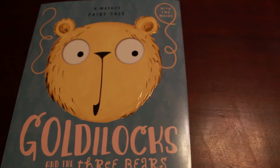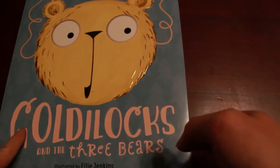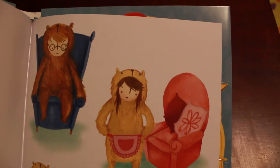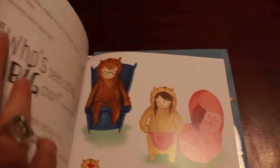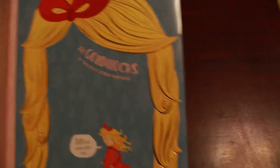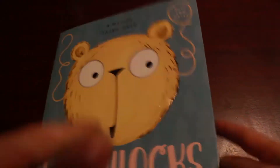We have some new fun stories — this is a masked fairy tale, Goldilocks and the Three Bears, and we also have Little Red Riding Hood. I like this one because the characters are kids dressed up as the bears, so it's definitely not scary and it makes it really cute, as if they're just acting out the story. You can do that yourself with the included masks — here's the mask of the bear and in the back you have the mask of Goldilocks, so you can become the characters and act out the book.